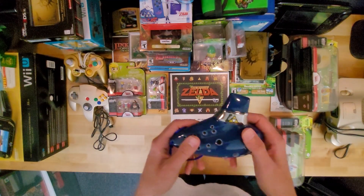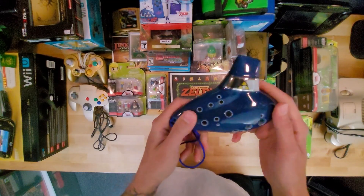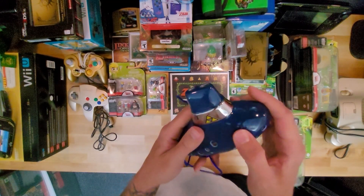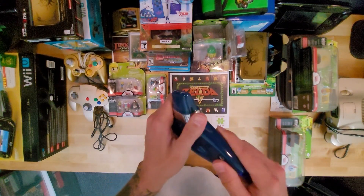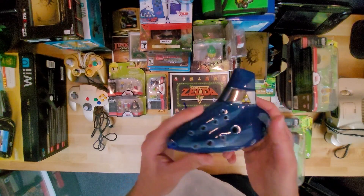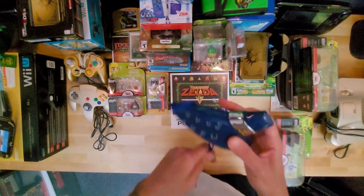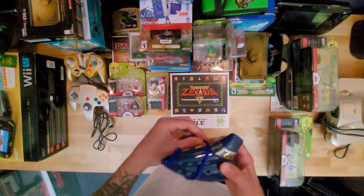Then I have an actual ocarina. I can't play it — it's a real instrument. If you could play it, you'd be able to do the songs and everything. I bought this online; I think it's a really cool replica and it still works. If you know how to play the ocarina, you can definitely play it. I tried to teach myself — I am not musically gifted. So really, it's just a very nice decorative piece that goes on the shelf.